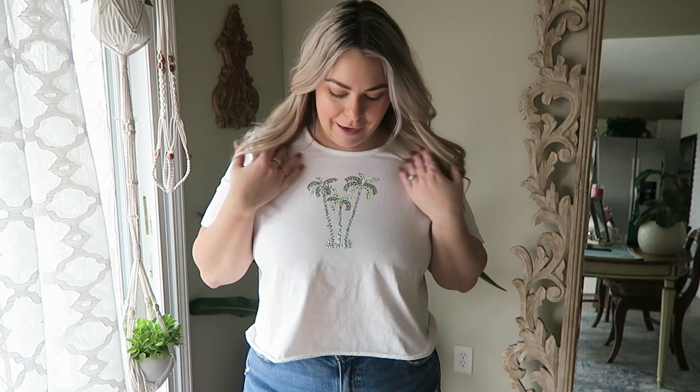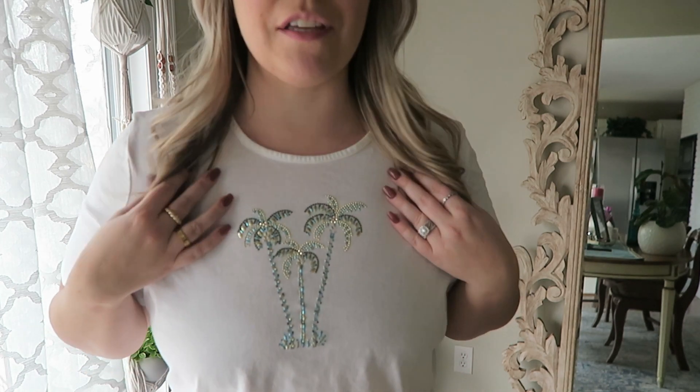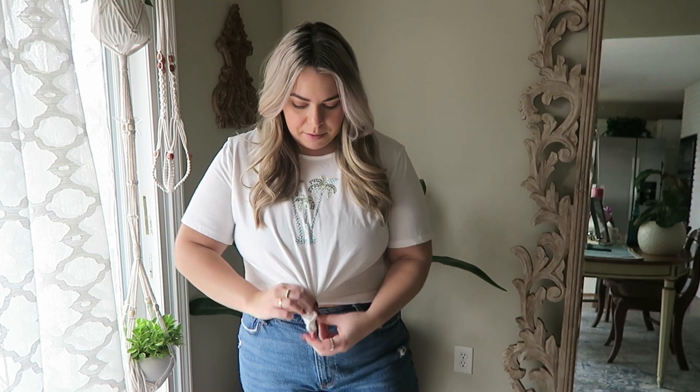Thrift stores in my area aren't letting you try things on, so for 50 cents it was worth a shot — it might work down the line. Next is a little Coral Bay top that I've cropped myself. Some of the little rhinestones are coming off, but I just love the cute little palm tree detail — I thought it was adorable. It is a 1X, which is bigger than I'd like to be purchasing right now since it's already a bit oversized. It fits really well in the arms but the body is quite oversized. I might end up turning it into a tie-up top.